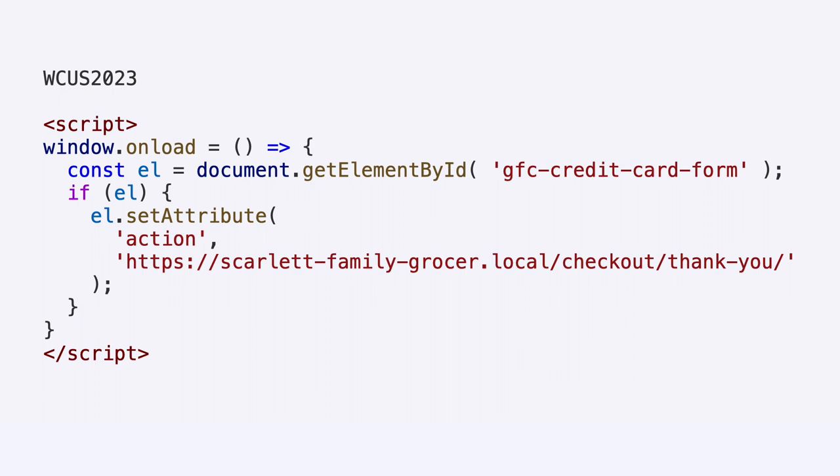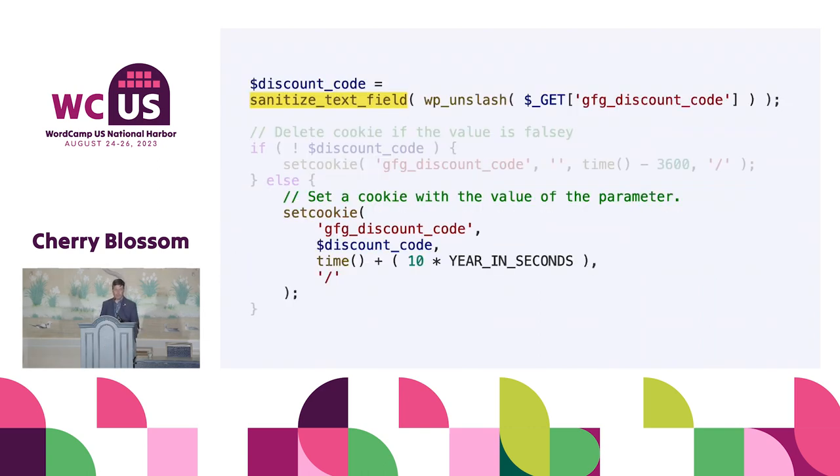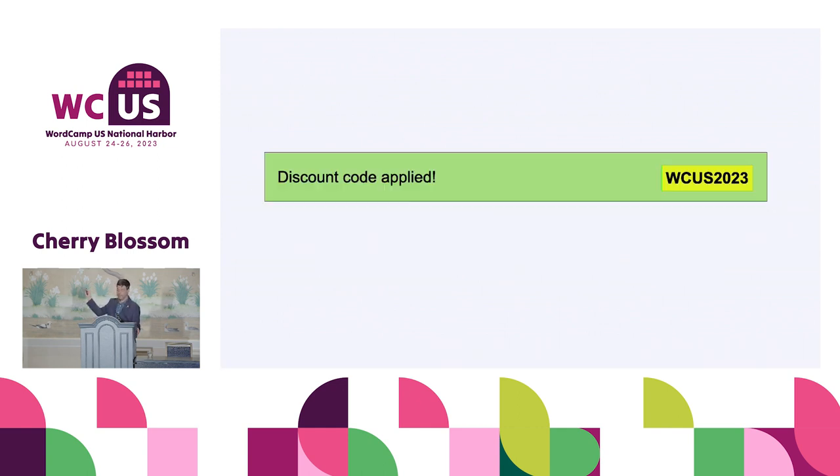Developers have to protect themselves from their future selves. The obvious solution is to sanitize the data before setting the cookie. Sanitizing data just means cleaning up the user input so that it's what we expect. In this case, I'm sanitizing it as a text field, which is a built-in WordPress function that strips out any HTML — including completely removing HTML tags, including JavaScript. And it works — we have a clean discount code containing something that looks like the expected value.